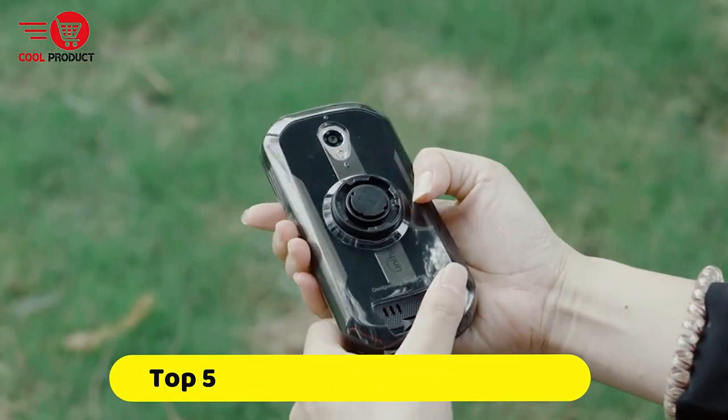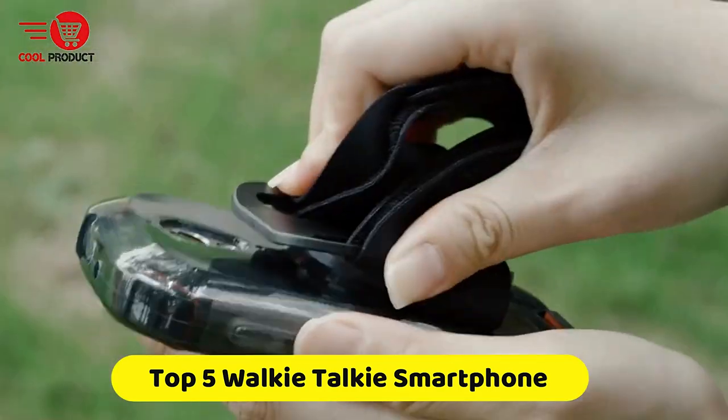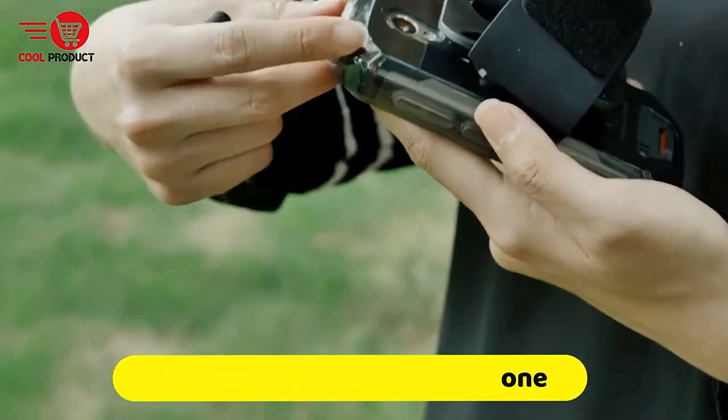If you're looking for the best walkie-talkie smartphone, this video is for you. You're a collection you gotta see. Let's get started.